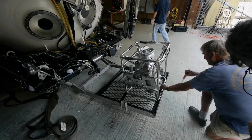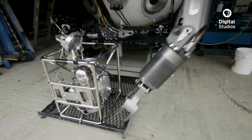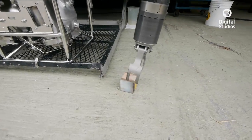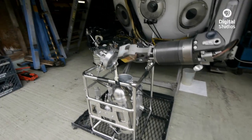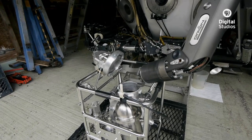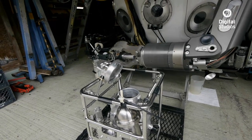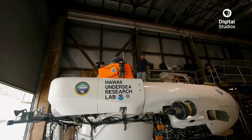Unfortunately for Terry, operating a submersible is very expensive. With shrinking budgets for science and deep sea exploration, the Hawaii Undersea Research Lab was facing extinction if they didn't achieve significant cost cuts. To save the necessary money, Terry and his team reactivated a technology that had been dormant for 17 years.